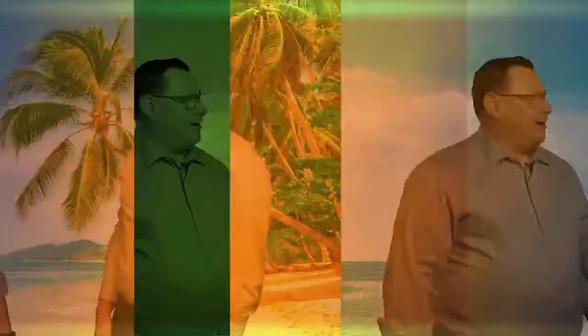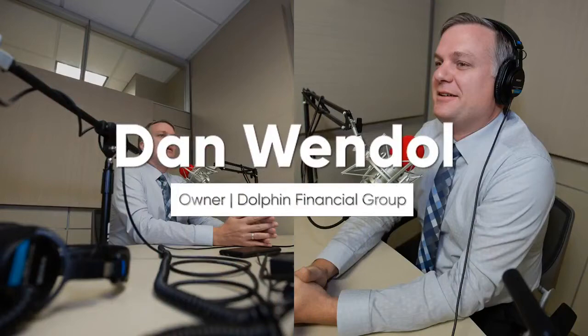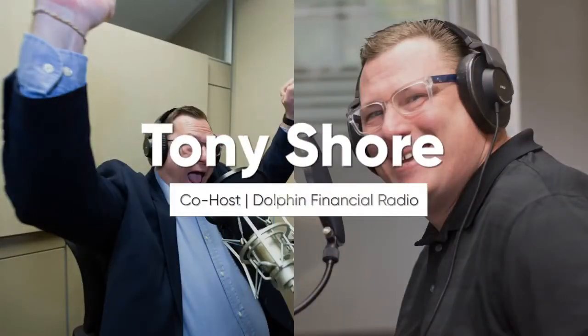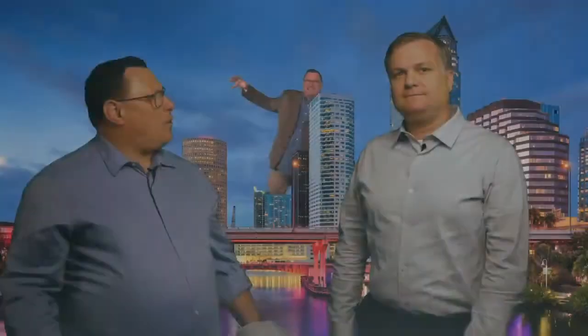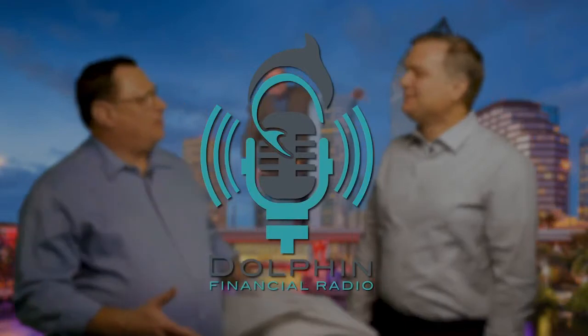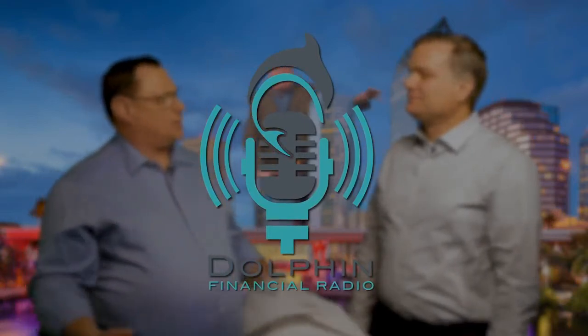You're about to listen to an episode of Dolphin Financial Radio. Each week, host Dan Wendell, a certified financial planner, is joined by his sidekick Tony to discuss financial issues, news, and tips. Dan keeps the focus on retirement planning, and Tony keeps the show fun and down to earth. Now let's have some fun planning your retirement and begin the show.